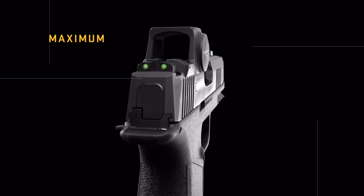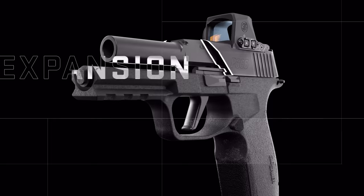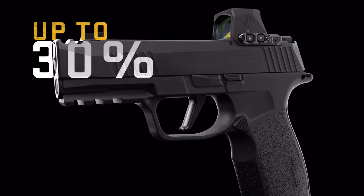The 3.7-inch carbon steel barrel delivers extreme accuracy, and when paired with the optional 3.1-inch barrel and Sig's patented expansion chamber slide, the X Macro reduces muzzle rise by up to 30% versus a conventional slide and barrel.